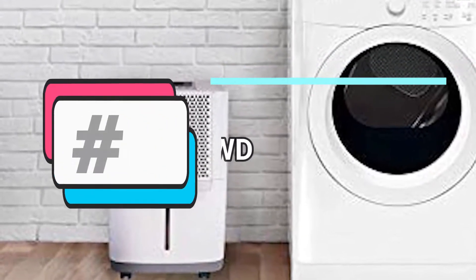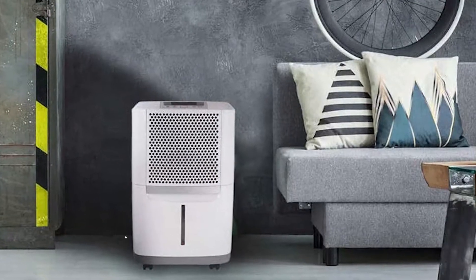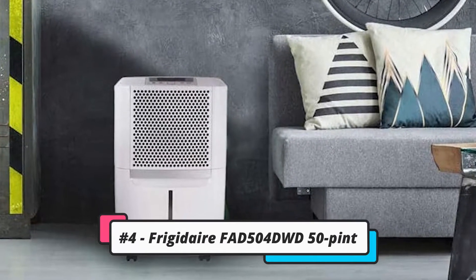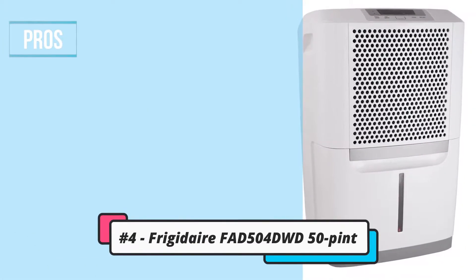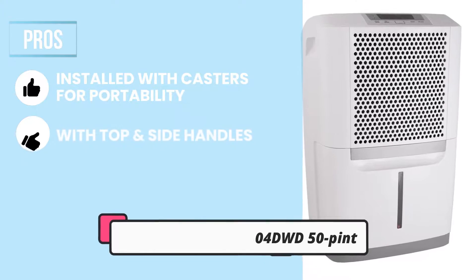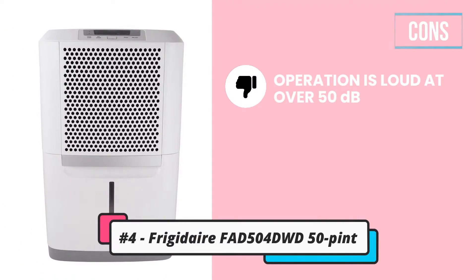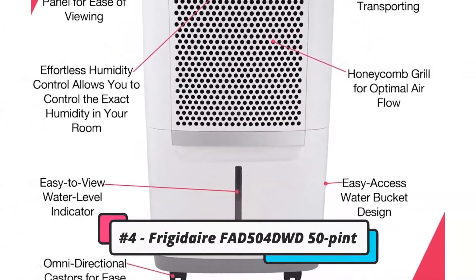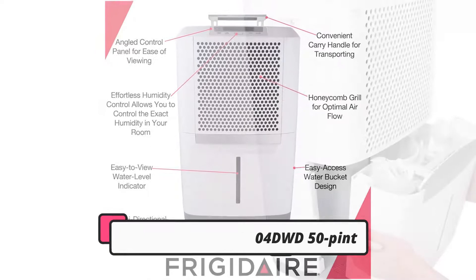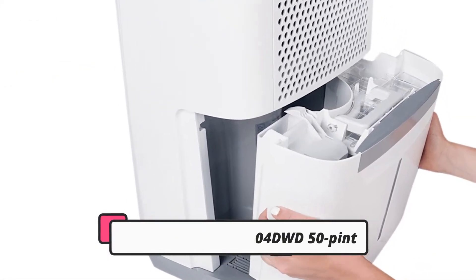Next, let's take a look at the Frigidaire FAD504DWD 50-Pint Dehumidifier. Frigidaire has a good reputation in the HVAC sector, and this dehumidifier has a distinct look. Its pros: its casters make it portable, it has handles at the top and sides, and the bottom slides out to let you access the filter. One con: its operation is loud at over 50 decibels. Bottom line, this dehumidifier has distinct looks and a warranty of 5 years, but only on its internals — dismantling the device would void that warranty. But with its bucket at the front, you don't have to take anything apart.